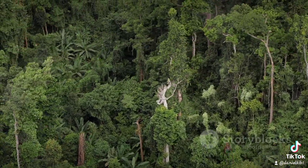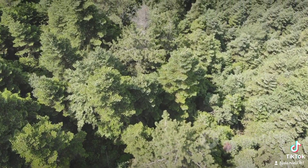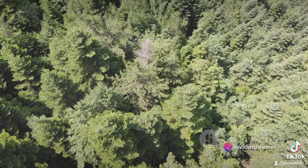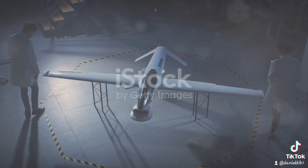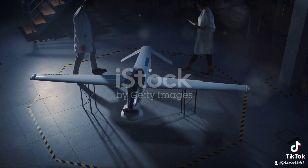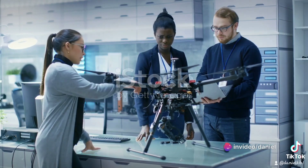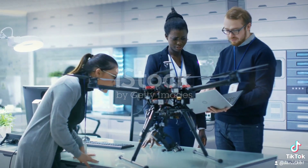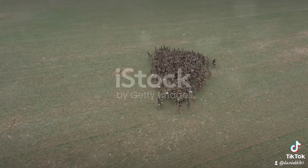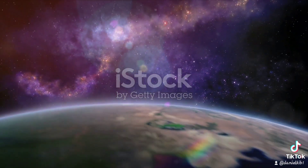So, what's the takeaway from all this? The path to effective wildlife conservation isn't a solitary one. It's a journey that requires collaboration, custom solutions, and a steadfast commitment to playing by the rules. The collaboration between engineers, wildlife researchers, and drone manufacturers is more than just a professional intersection — it's a testament to the power of unity in diversity, a demonstration of how different fields and different people can come together to protect and conserve our shared home. In the end, it's not just about saving wildlife; it's about preserving the delicate balance of our planet for us and for the generations to come.